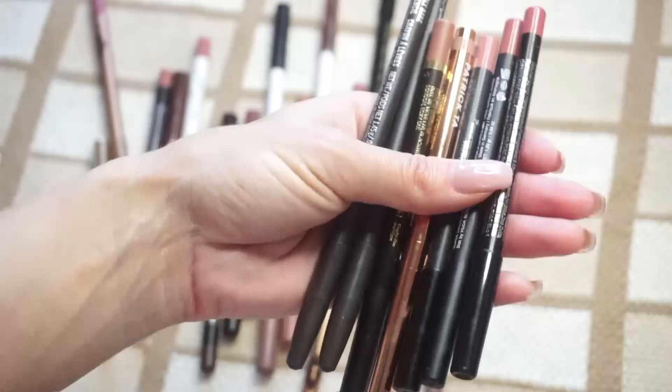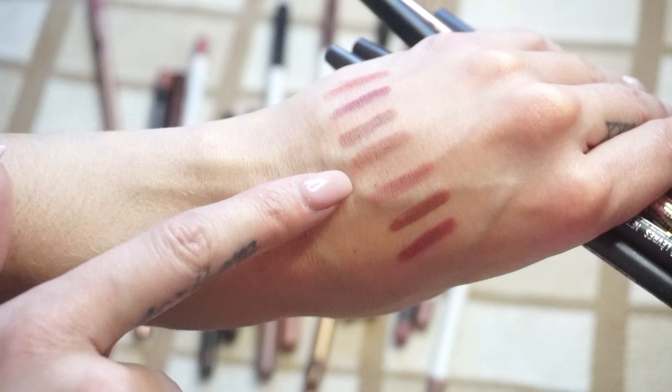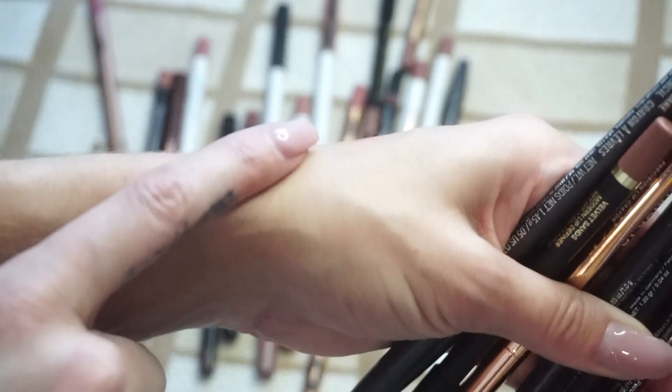Next up is some more that I don't use all that often. From MAC Cosmetics, I have Boldly Bare and also Soar. From Veve, we have Velvet Sands. From Patrick Ta, she's so proud. Then from Kylie Cosmetics, we have Candy K. Hood of Beauty — that is Trendsetter. And then lastly, we have Ofra in Wine.